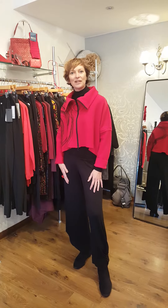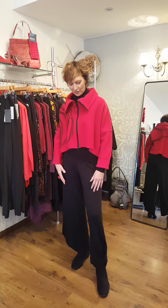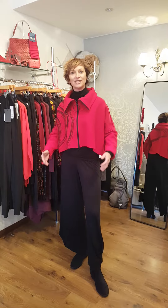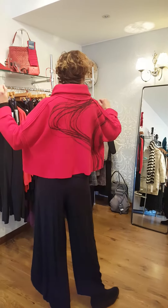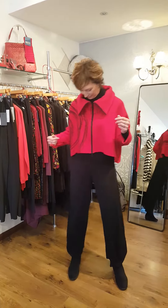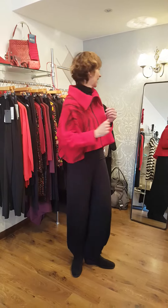Hello, here's another little video for you, another outfit selection from Kings Road. We have today the Rolston jacket, lovely and beautiful boiled wool in red. You can see the lovely swell design on the front and on the back.